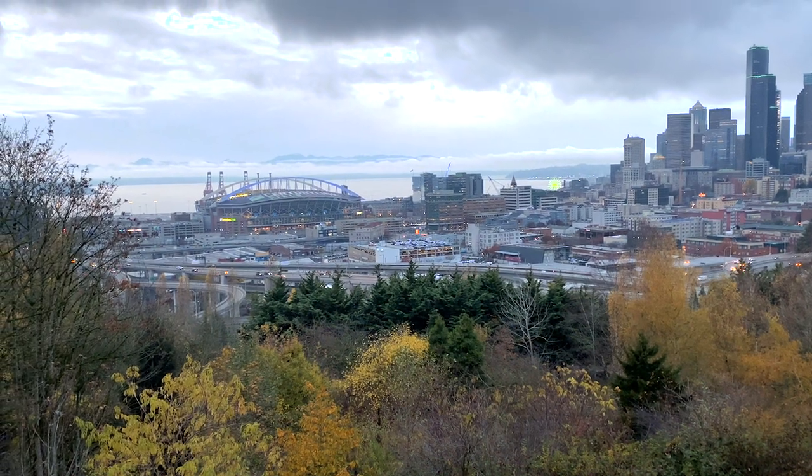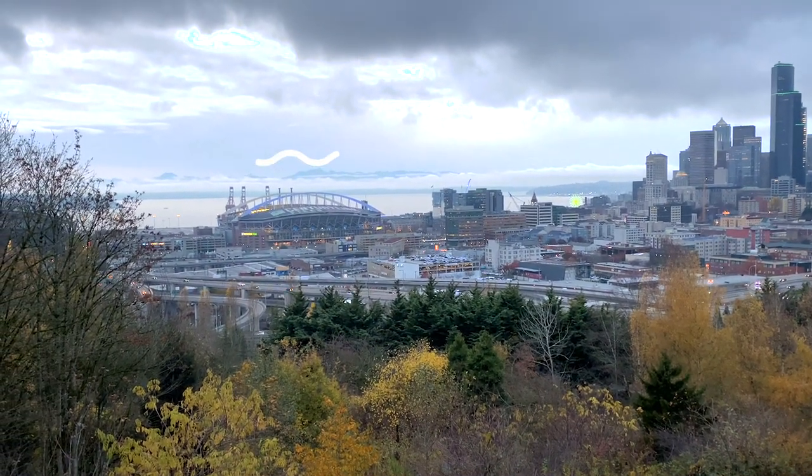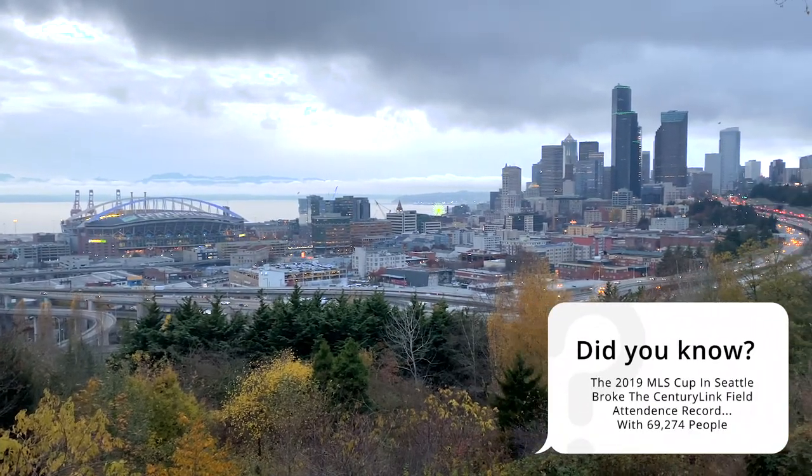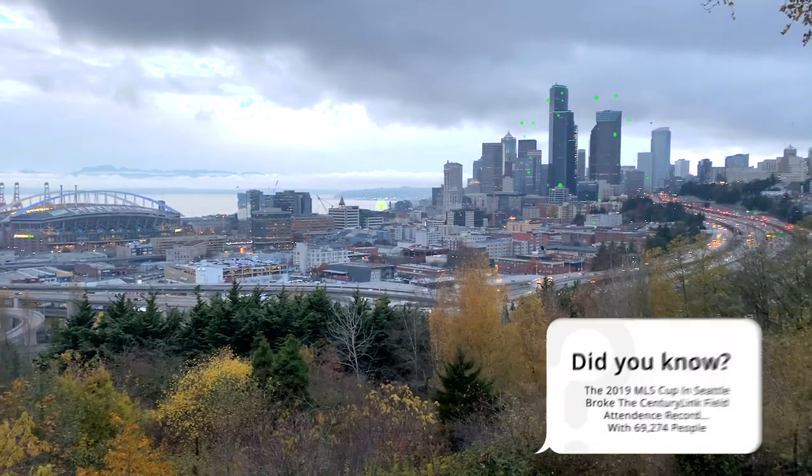So the shots turned out pretty sweet. The mountains are popping out from behind the clouds. You can see a ferry out there. CenturyLink's blue — I was hoping it would be green — but we got the wheel out there, which is green, and Columbia Tower green.